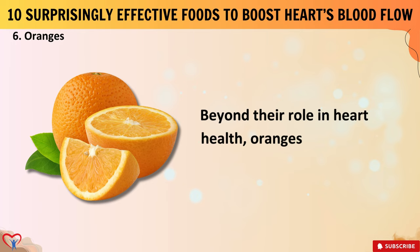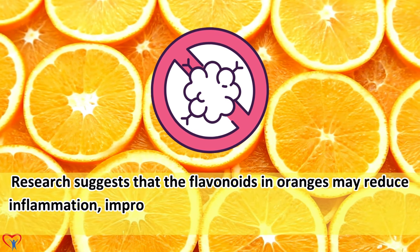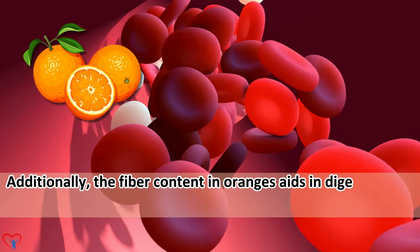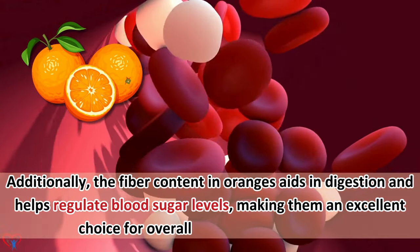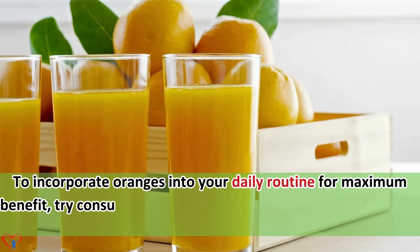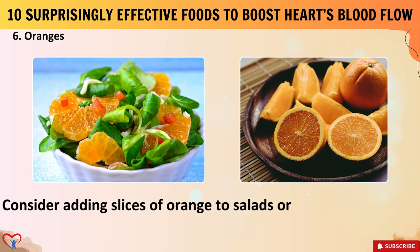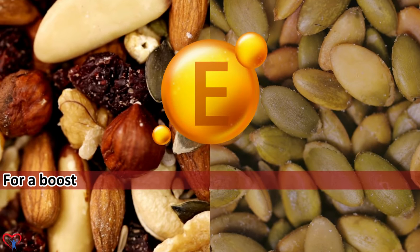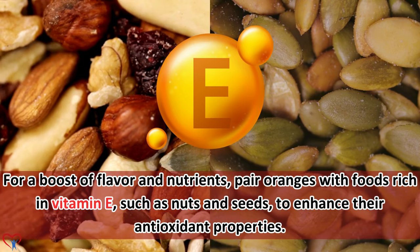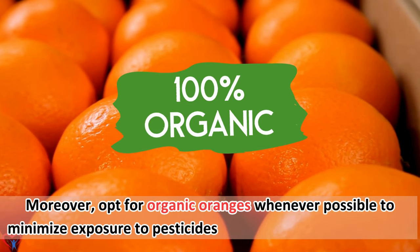Beyond their role in heart health, oranges also offer lesser-known benefits. Research suggests that the flavonoids in oranges may reduce inflammation, improve cholesterol levels, and protect against certain cancers. The fiber content in oranges aids in digestion and helps regulate blood sugar levels. To incorporate oranges for maximum benefit, try consuming them whole rather than as juice to retain their fiber content. Consider pairing oranges with foods rich in vitamin E, such as nuts and seeds, to enhance their antioxidant properties. Opt for organic oranges whenever possible to minimize exposure to pesticides.